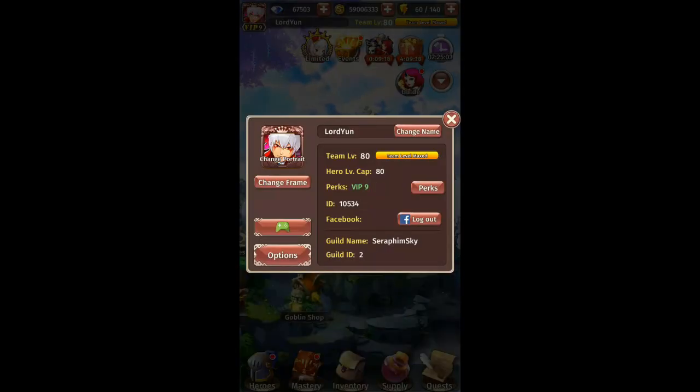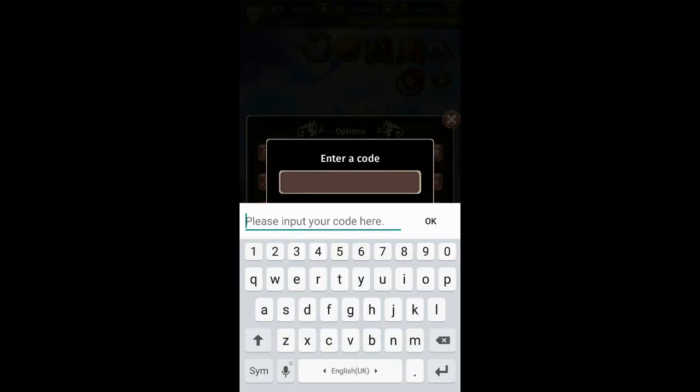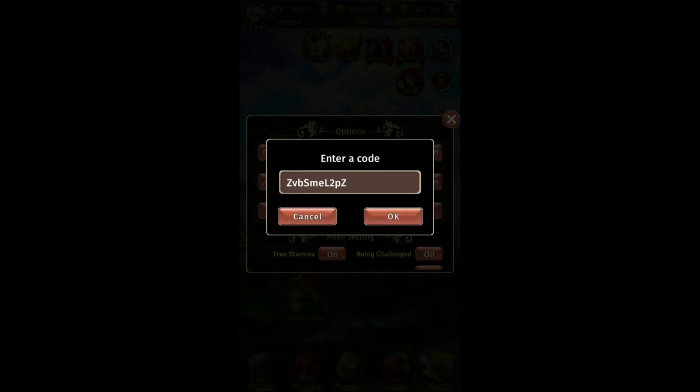Click on Options, then click on Redeem Code, and just key in the code. I'm going to leave the code on screen for three seconds for you guys. Do remember this is case sensitive, so make sure you type it right. Now I'm going to redeem it by pressing OK.